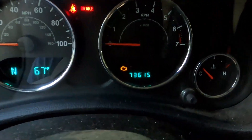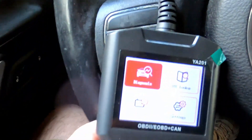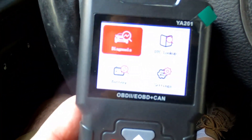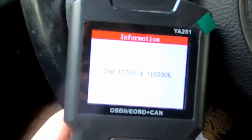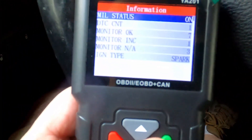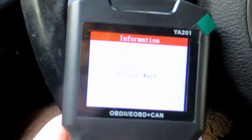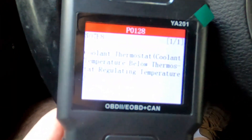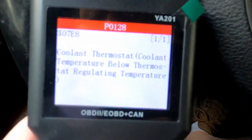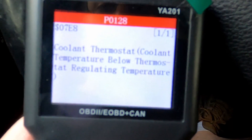2012 Jeep Wrangler, check engine light yet again. Let's see what we got. P0128 — coolant thermostat, coolant temperature below thermostat regulating temperature.